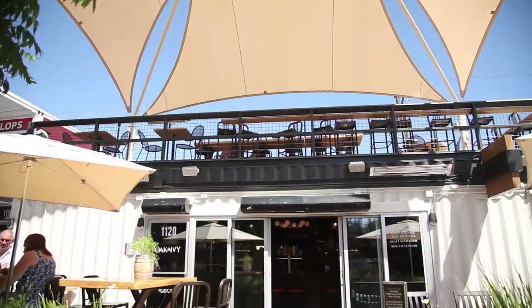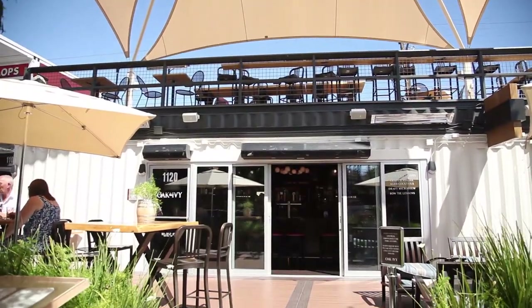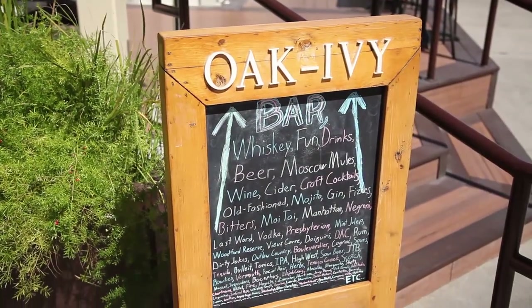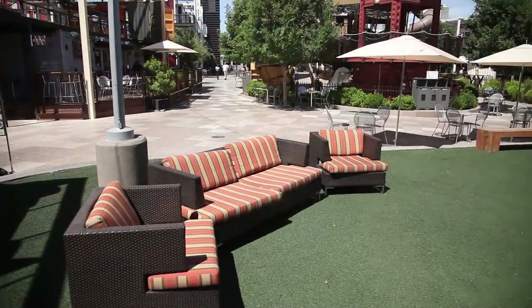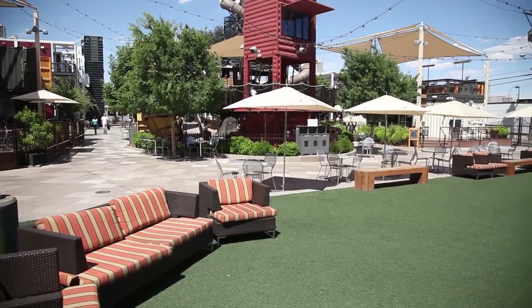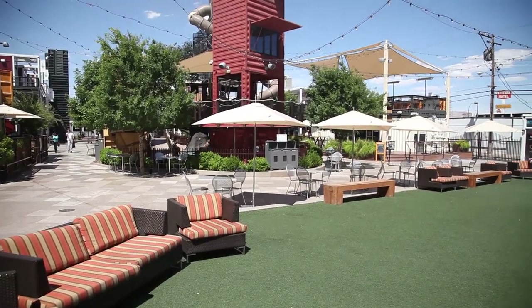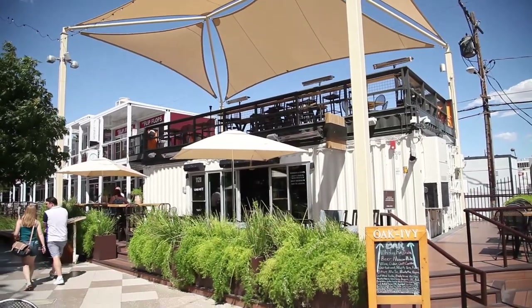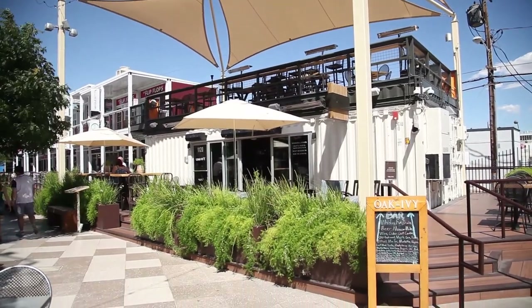Downtown Project owns and operates about 11 different businesses. Container Park is one of those, as is the bar I'm standing in right now, Oak and Ivy. We also have a couple of restaurants, a couple of hotels, and some event spaces. We own about 45 acres in this area of downtown, really in and around the Fremont East Entertainment District.